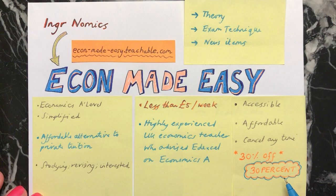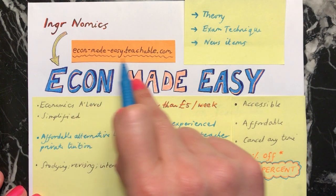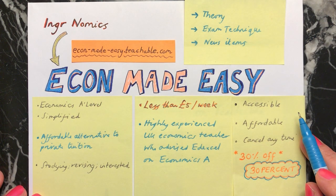So click on the link below this video or go to this link here to find out all about Econ Made Easy.